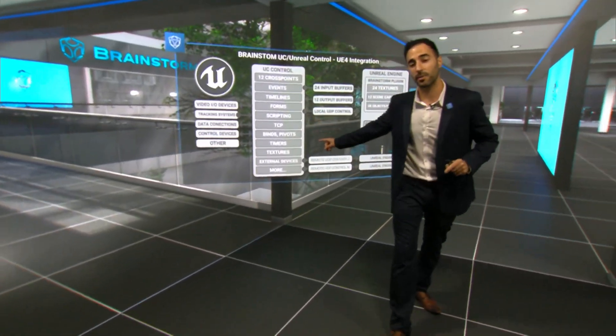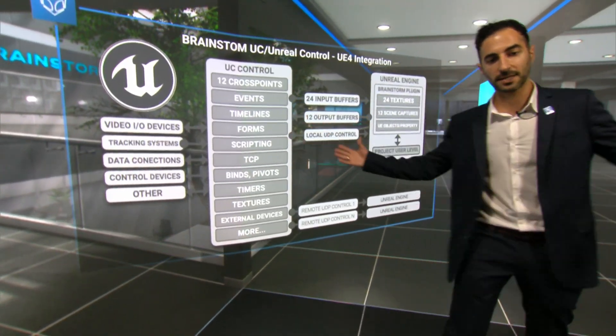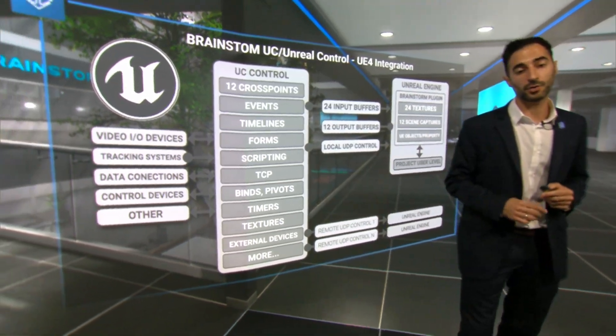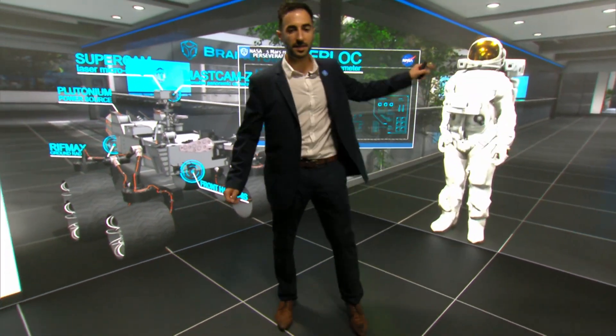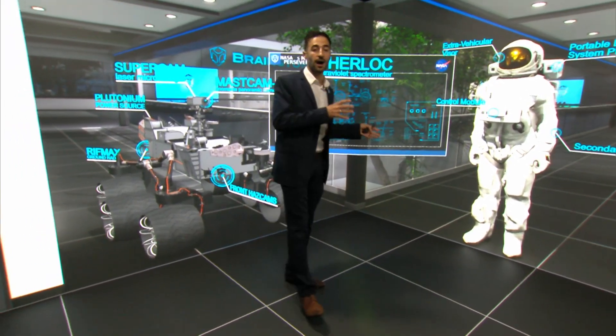Not only can we work with hyper-realistic Unreal environments, we can also change its blueprints, objects and properties directly from Infinity Set's interface, thanks to our unique Unreal control. This is a great example of a combination of Unreal background and AR Aston graphics.